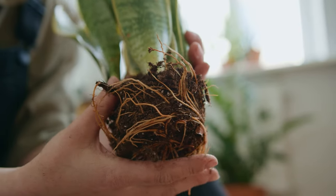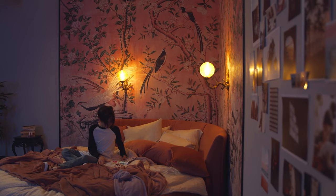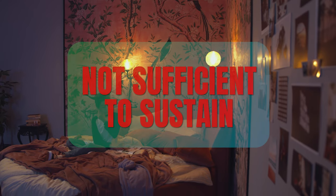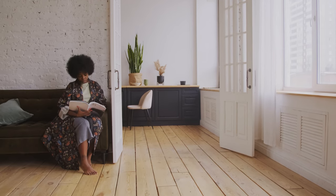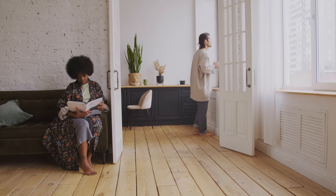While it is true that plants, including snake plants, produce oxygen through the process of photosynthesis, the amount of oxygen generated by a snake plant is not sufficient to sustain human life in a sealed room. In a sealed room, the oxygen concentration gradually depletes as humans consume it through respiration. Without a fresh source of oxygen, the oxygen levels in the room would continue to decrease over time, posing a serious risk to human health.